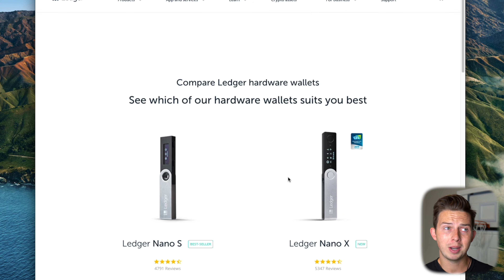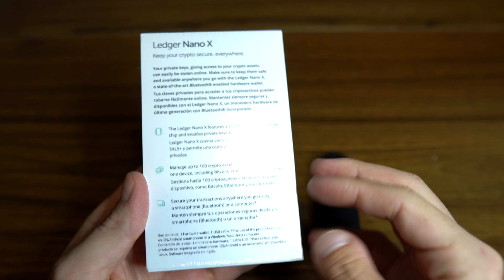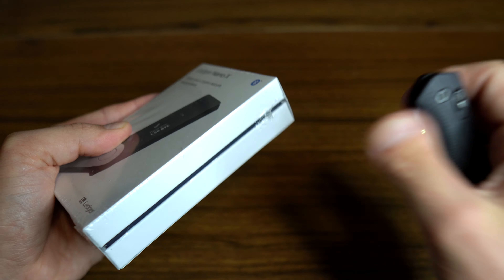If you only ever buy Bitcoin or Ethereum and you know that's all you're going to do, go ahead and buy the Ledger Nano S — it's going to give you the same level of security. The Nano X is just better if you have more cryptocurrencies. So here's the Ledger Nano X — you can see the box that it comes in. It's shrink-wrapped very nicely, and here's a bit of details about the device on the outside. Now let's get right into opening it up.